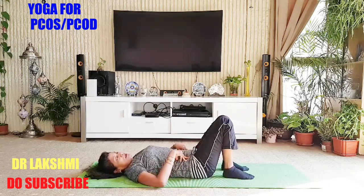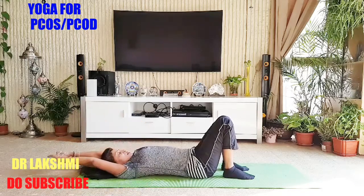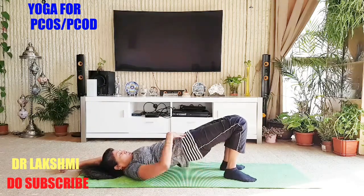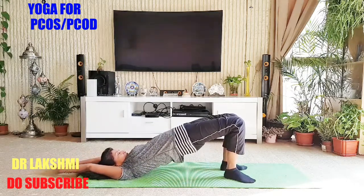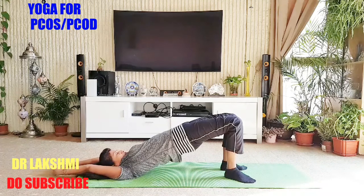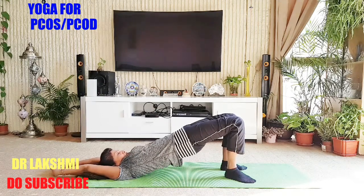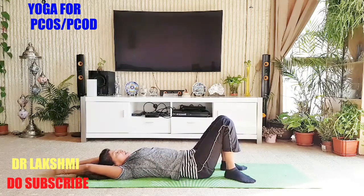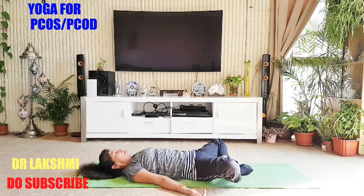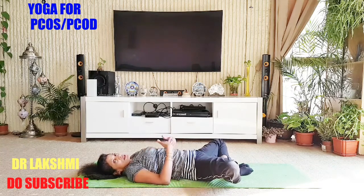Now bridge pose — again, to cause pressure on the lower abdomen. Stretch your hands above the head, interlock your fingers and stretch. Breathe in, breathing out — first squeeze your tummy and lift. Push as high as you can. You can feel a lot of stretch here. Five deep breaths: one, two, three, four, five. Slowly come down and relax. Hold all poses for 20 to 30 counts — that's how the pressure and stimulation happens.